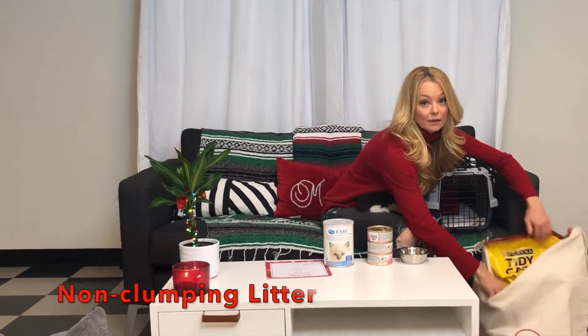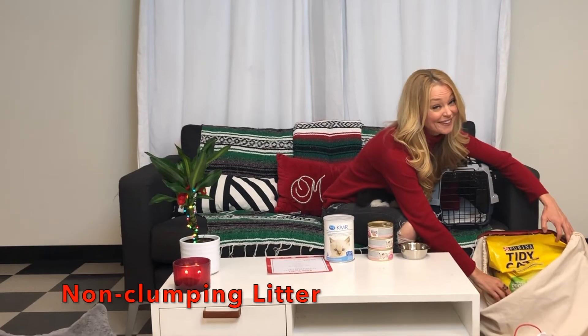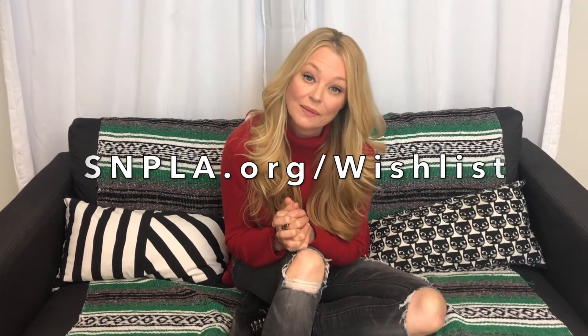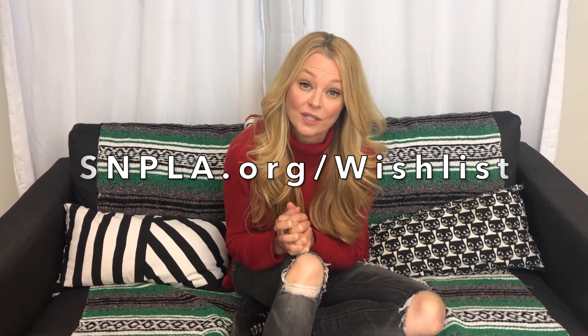And of course KMR, which is what we use to bottle feed them when we're transitioning to wet food. And then litter — we need lots of litter, we go through a lot every year. You can help kittens like Menorah and Prancer go from a shelter to a forever home by shopping at SNPLA's Kitten Lifesaving Amazon Wishlist at SNPLA.org/wishlist on Black Friday and Cyber Monday.